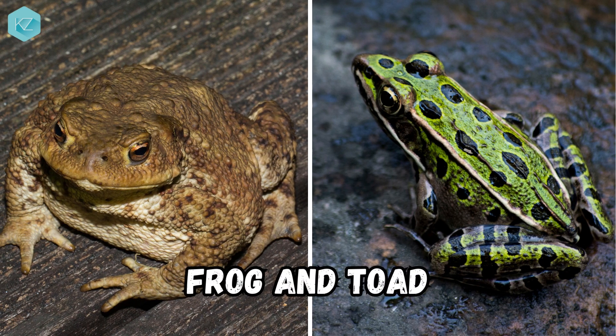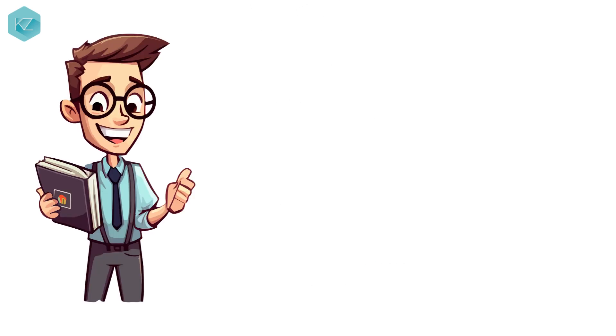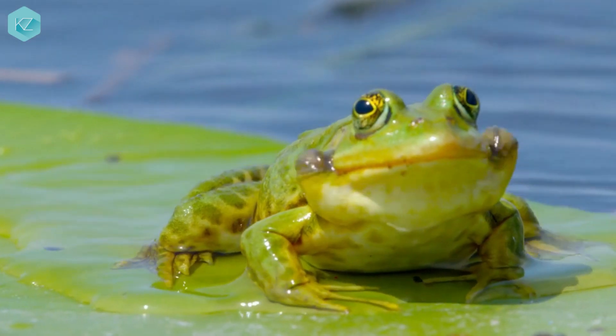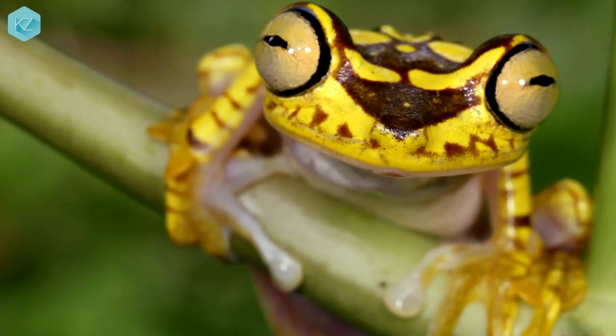Can you confidently identify which one is frog and which one is toad? In this video we learn about the similarities and differences between frogs and toads, which are two of the most common amphibians in the world. But how can you tell them apart? Let's find out.